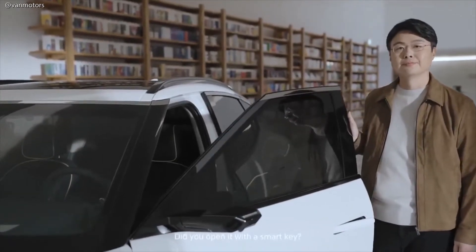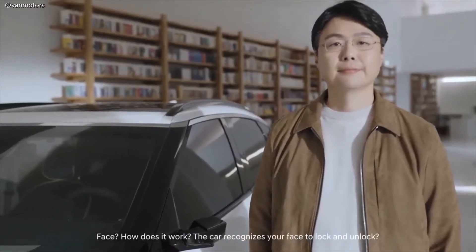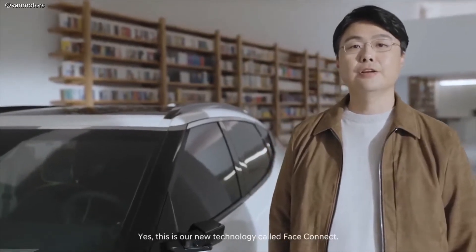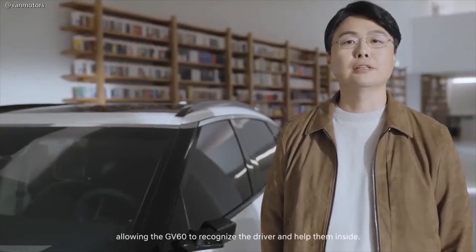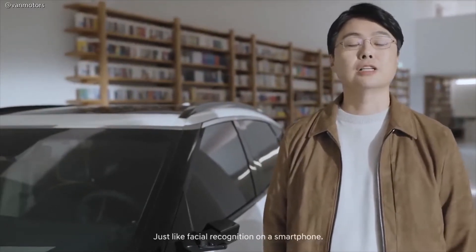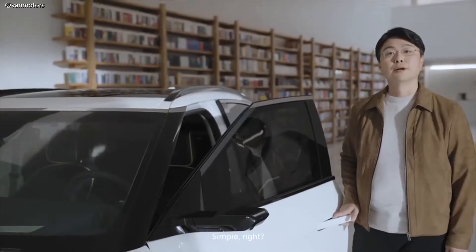Did you open it with a smart key? No, I opened it with my face. Face? How does it work — the car recognizes your face to lock and unlock? Yes. This is our new technology called FaceConnect. A near-infrared camera is embedded in the B-pillar, allowing the GV60 to recognize the driver. Just like facial recognition on a smartphone — touch, show your face, unlock. Simple, right?